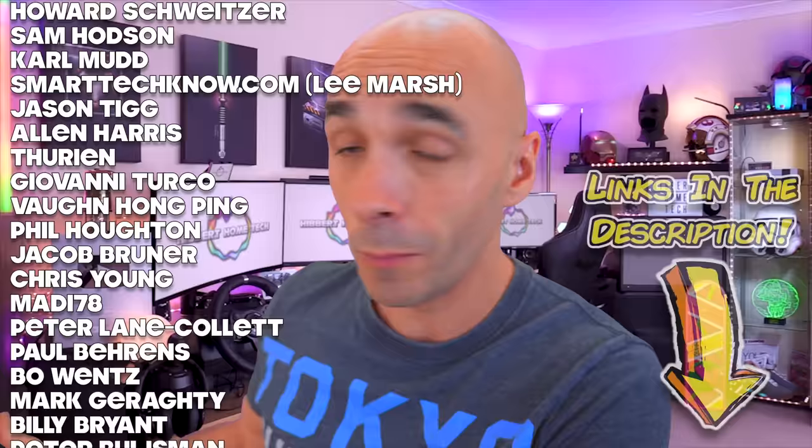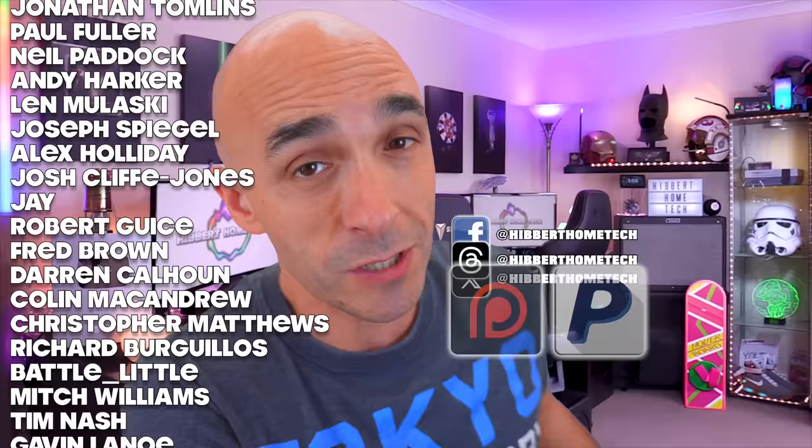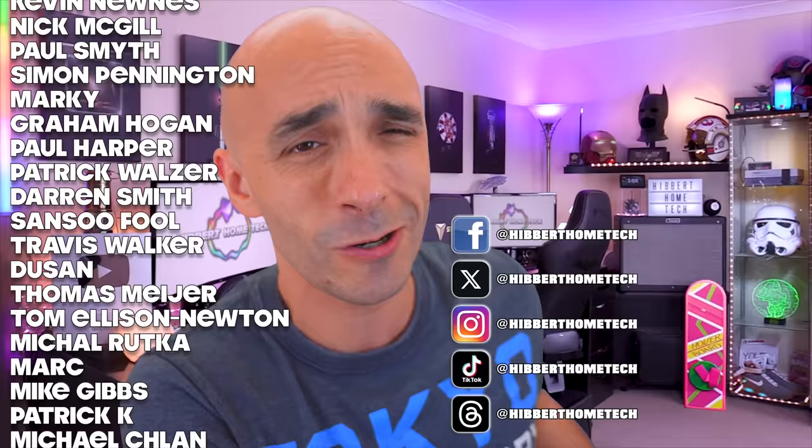If you want to get one, as usual, there are links in the description as to where you can pick one up. In the meantime, these incredible people running up your screen are my patrons from Patreon, and without them you wouldn't be watching me — I'd be doing something else for a living. If you want to be one of those incredible people, you can do that at either Patreon or buy me a one-off beer at PayPal, and either way I'll genuinely love you forever. These are my Facebooks, my exes, my Instagrams, and my TikToks too. I'm also doing the whole Threads thing now — come and hang out there, we can be best friends. See you next time.